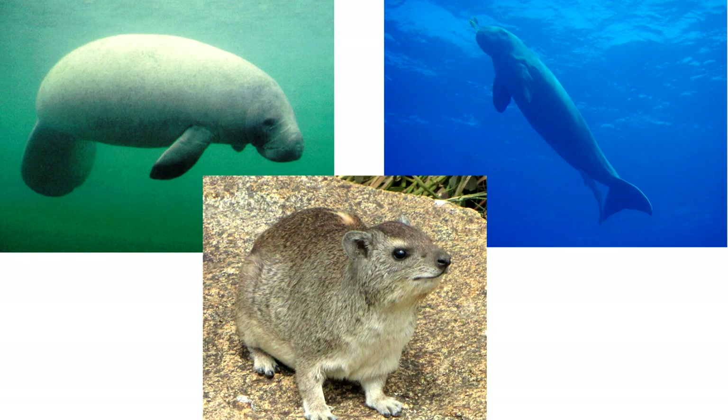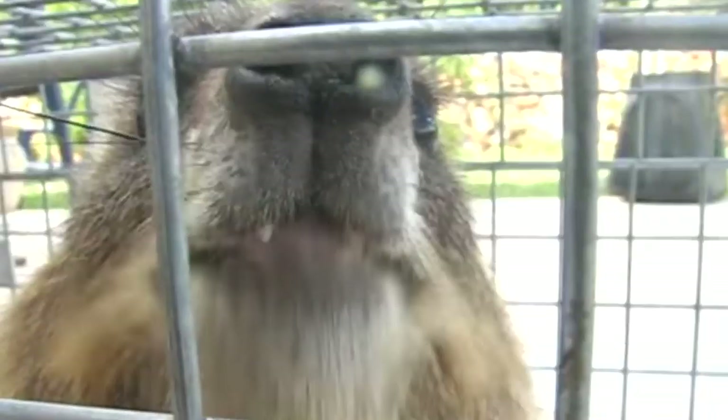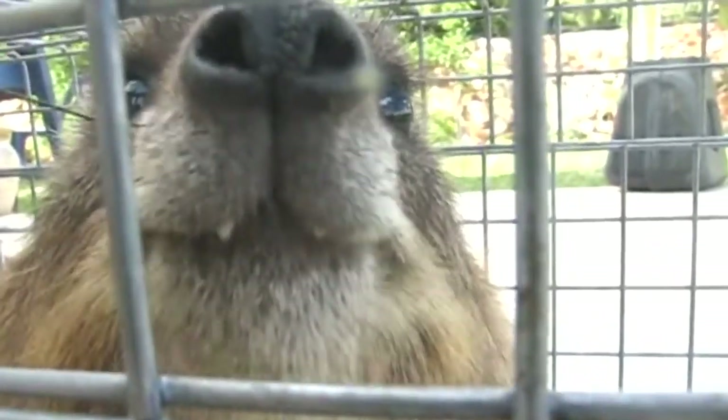Manatees and dugongs adapted to live underwater, and hyraxes are really small. But when we take a closer look we can see similarities, like the incisors of the hyrax, which in elephants evolved to be tusks.